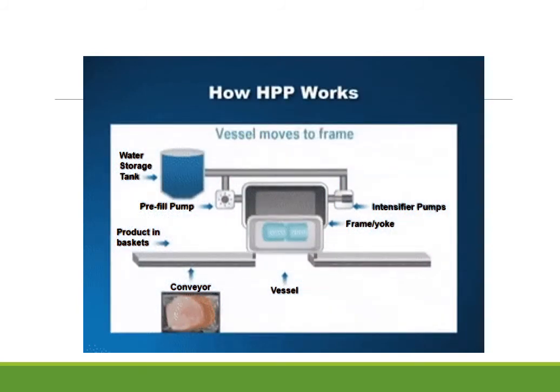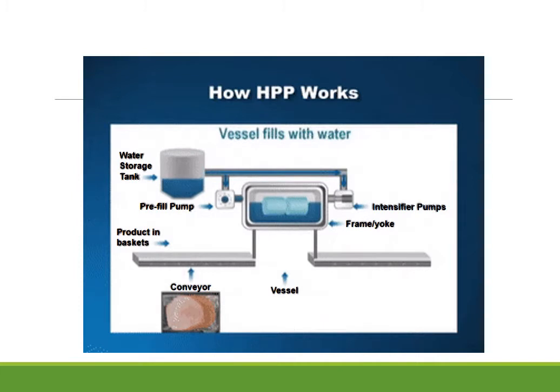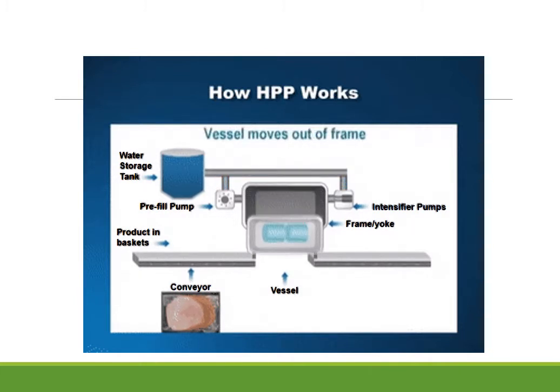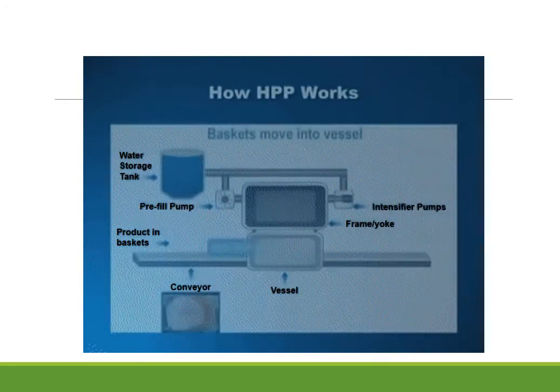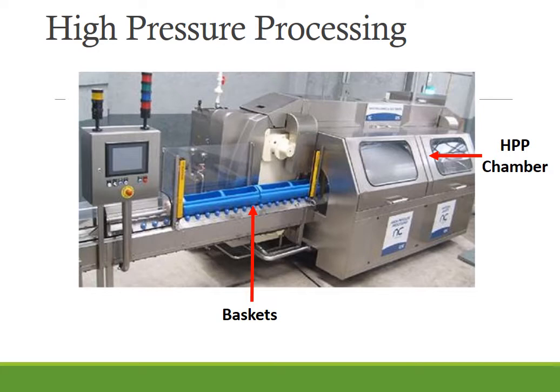Here we can see the product is placed in the basket and inserted into the vessel. The vessel will fill with water and it will exert isostatic pressure equally on the package. The pressure will range from 300 to 600 MPa or 43,000 to 87,000 PSI. Hydrostatic pressure helps to deactivate the microbial pathogens. Afterwards, the package is brought outside and is further stored or packed off. This is the actual high pressure processing equipment, where you can see the basket in which the products will be placed and the high pressure processing chamber.